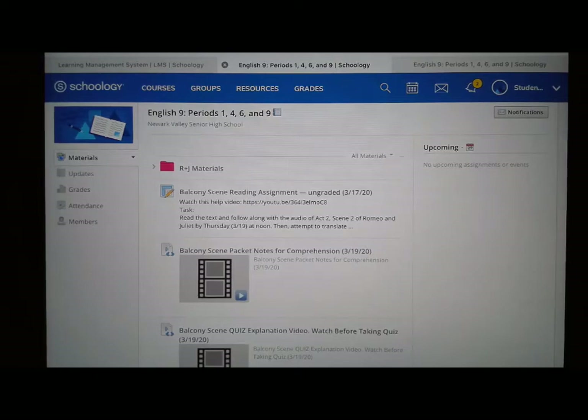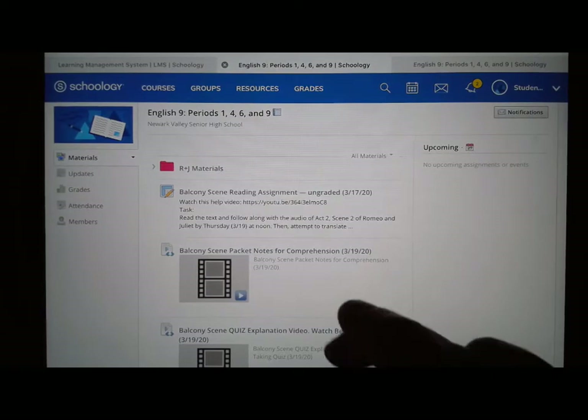Cardinals! It's Friday the 27th of March. I'm posting an assignment that deals with the next scene, which is Act 3 Scene 1, and here it is.